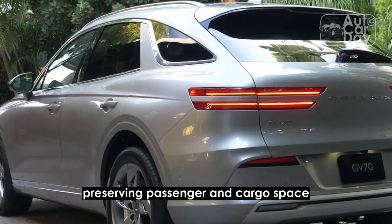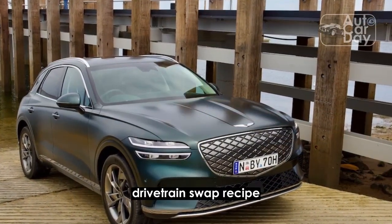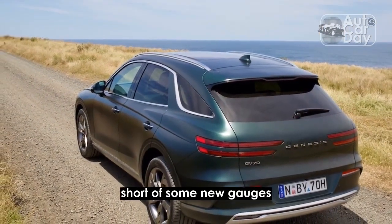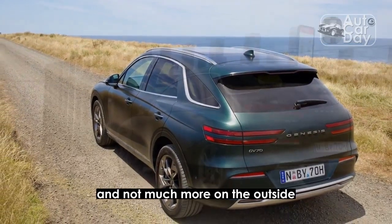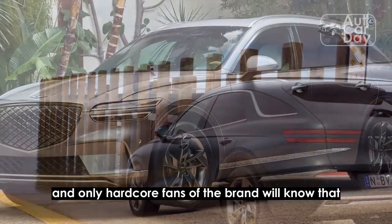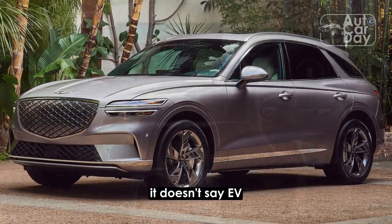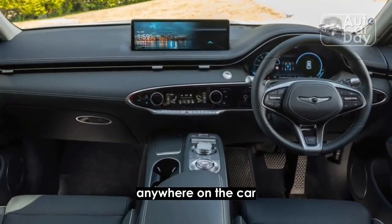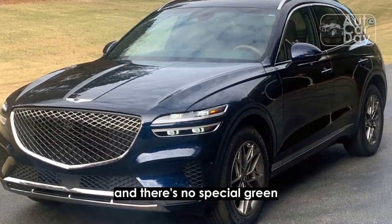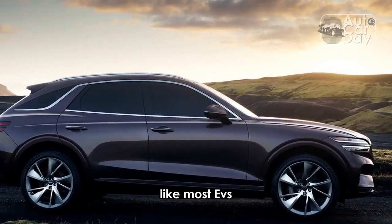Preserving passenger and cargo space was the final tweak. With the seating sorted, Genesis has perfected the gas-to-electric drivetrain swap recipe. There's no real indication from inside this is the electric GV70, short of some new gauges in the digital instrument cluster and not much more on the outside. The average person may or may not notice the grille is different, and only hardcore fans of the brand will know the lower front and rear fascias have changed. It doesn't say EV, electric, or even electrified anywhere on the car. The charging port is hidden like a secret door in the reverse pattern grille, and there's no special green or blue trim to signify it's electric. Even the exclusive wheels don't look especially aerodynamic like most EVs.